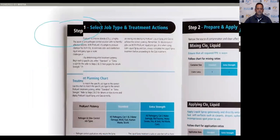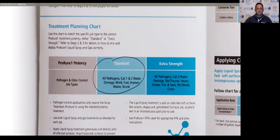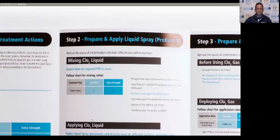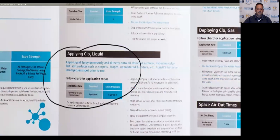Every job has three steps. Step one is determining the job type and treatment actions — matching the specific job to the treatment potency needed. Standard restoration jobs such as CAT 1 and 2 water damage, mold, and skunk odor call for standard potency, while tough jobs such as CAT 3 water damage, curry odor, fire and soot, and biotrauma call for extra strength potency. Step two is preparing and applying liquid form CLO2. Step three is preparing and deploying gas form CLO2.